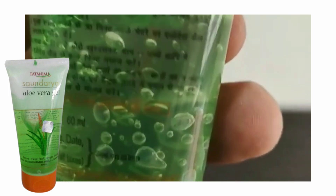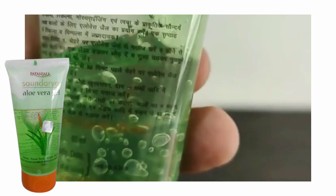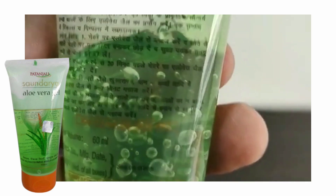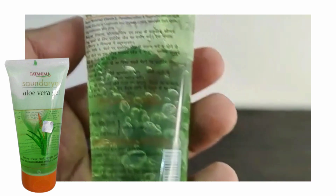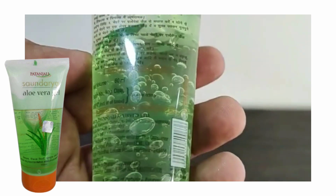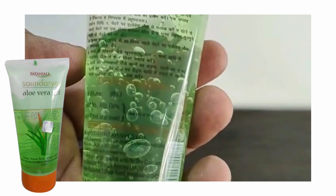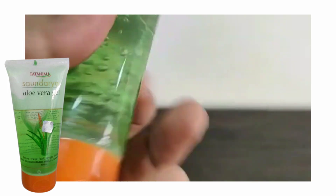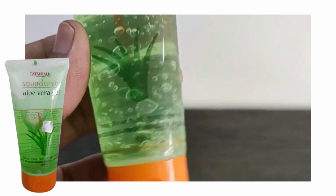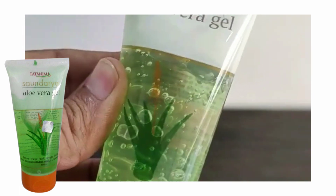If you don't have sunscreen, use a natural one — you will get the purchase link in the description box. In the morning, use it along with sunscreen. For night, after doing face wash, apply the gel. You should not use any harsh chemicals. If you want to use a serum as well, you can use it. If you use it consistently, you will get a good result — trust me, it works very well.